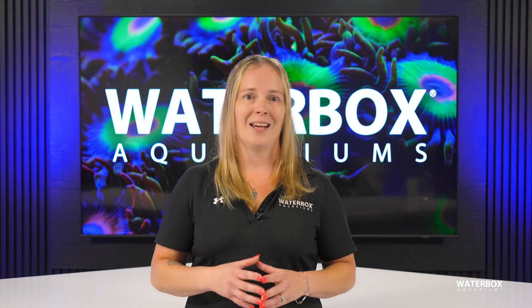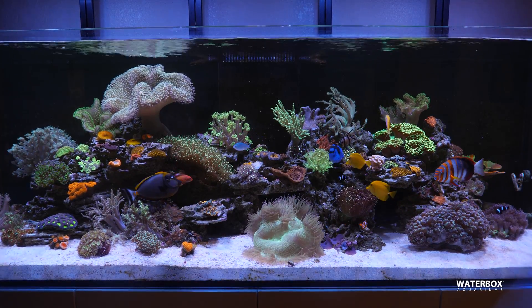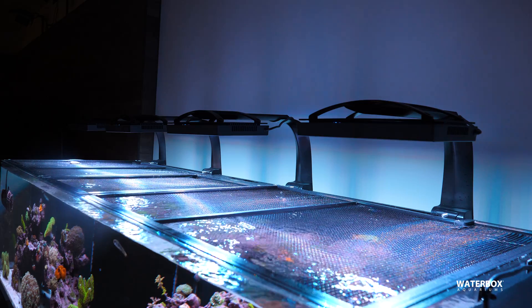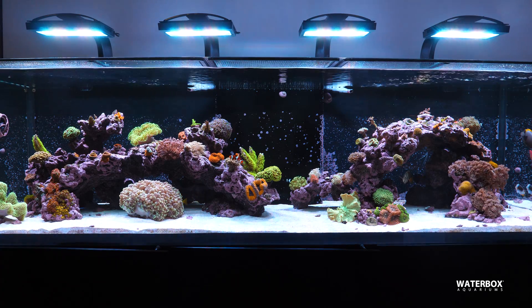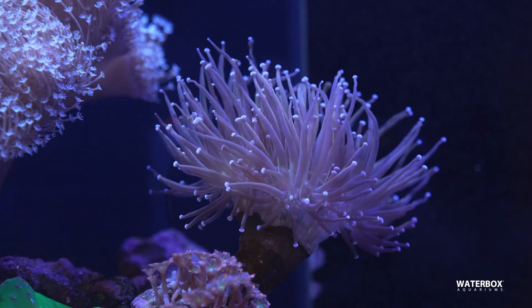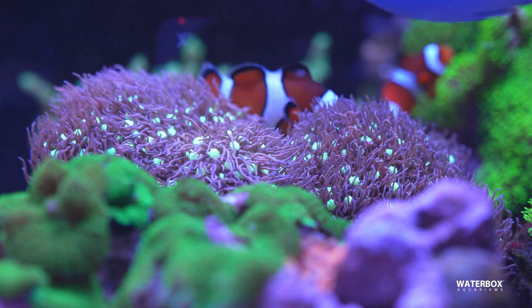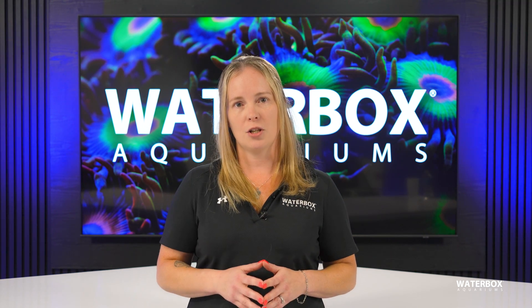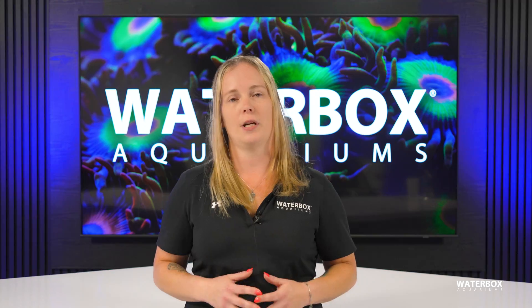Whether you're working with soft corals or taking on the challenge of an SPS-heavy tank, choosing the right light system is key. When it comes to reef aquariums, the importance of lighting cannot be overstated. It's more than just making your tank look beautiful — it's about creating an environment where your corals can grow, thrive, and show off their best colors. Remember, your reef's health and vibrancy depend on the right light. So take your time to understand your tank's specific needs, consider your coral selection, and invest in a quality light system that will help your reef reach its full potential.